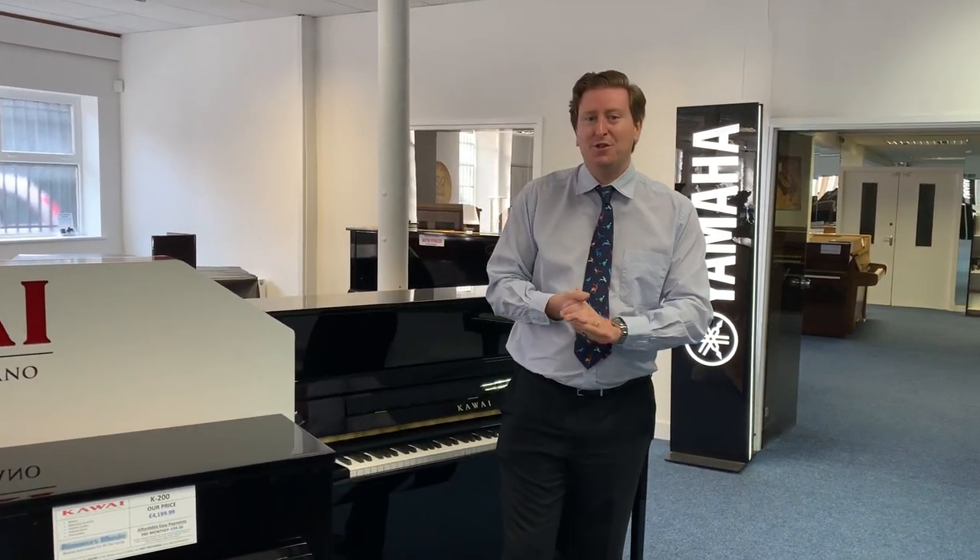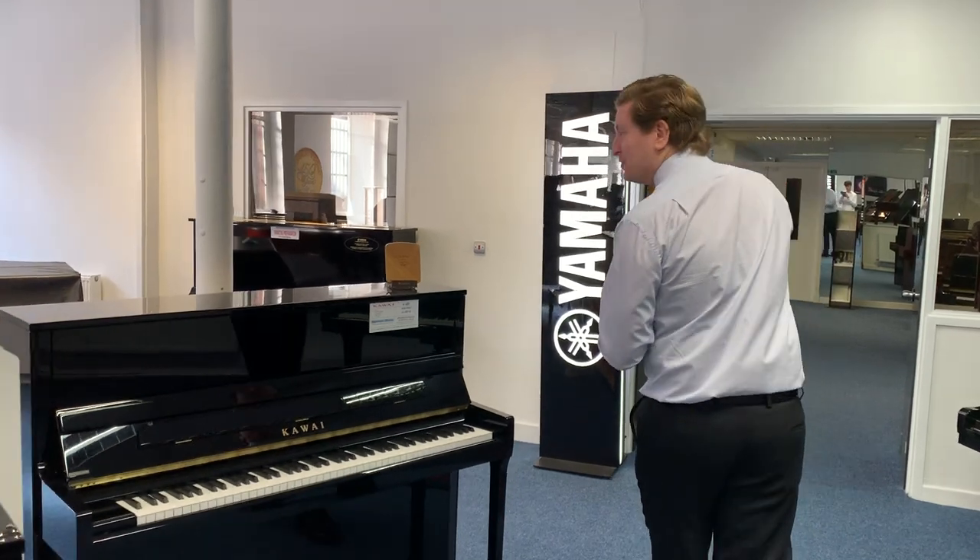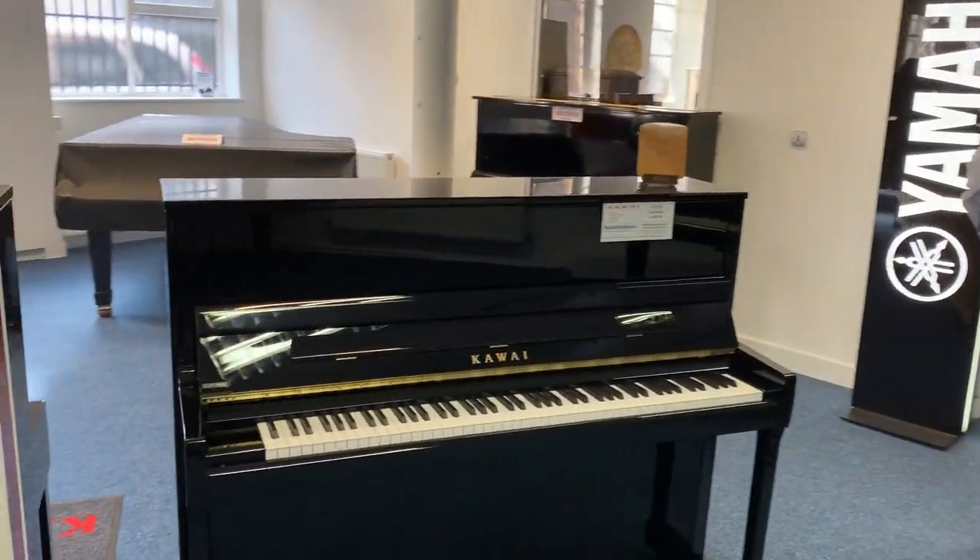We also offer piano tuning from Gareth, our piano tuning technician. So if your piano needs any restoration or tuning, it's a service we offer here at Rimmers Music in Bolton. Give us a call on 01204 526 623 and book Gareth in — he can work on grands, uprights, everything.